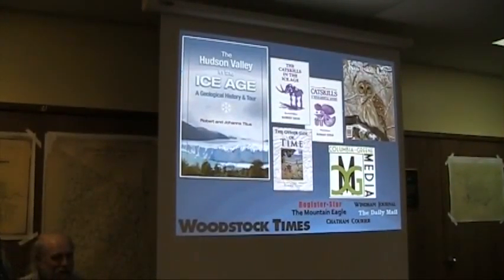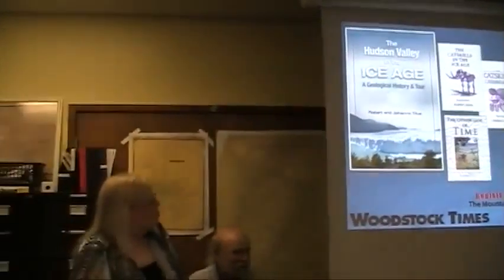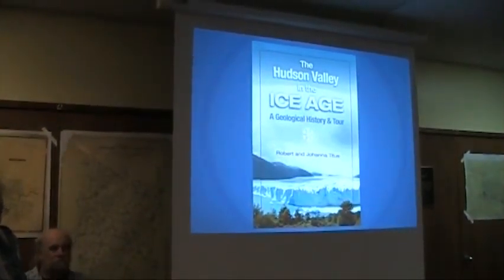We write weekly columns for the Columbia Green Media Group — that's a group of seven newspapers. There is the newest one coming down here called the River Chronicle, so you may have seen copies of that. Our columns will be in that. We write monthly articles for the Woodstock Times and also quarterly articles for Catskill Life magazine. We also occasionally write a book, and yes, our latest one is Hudson Valley in the Ice Age.